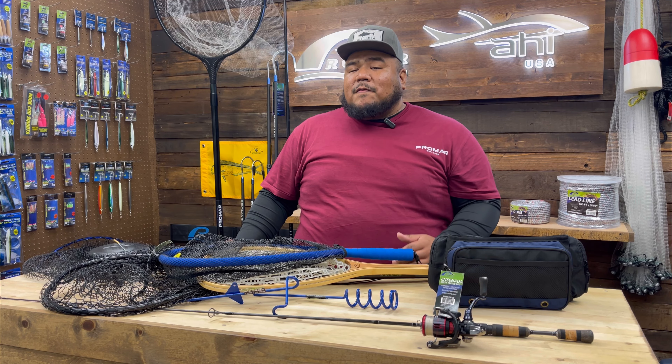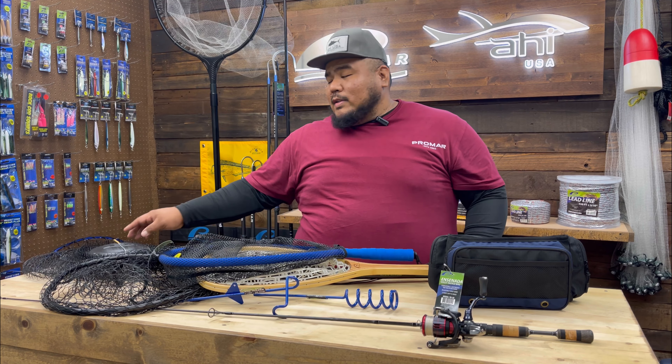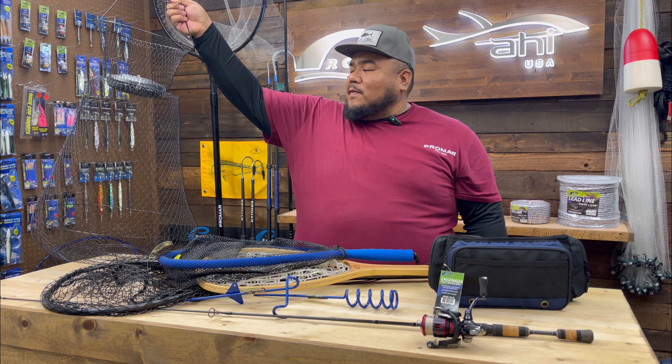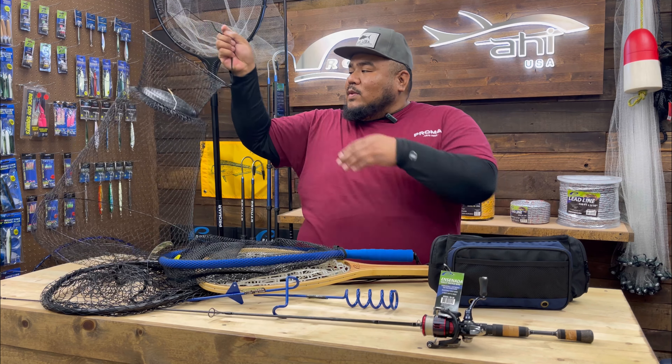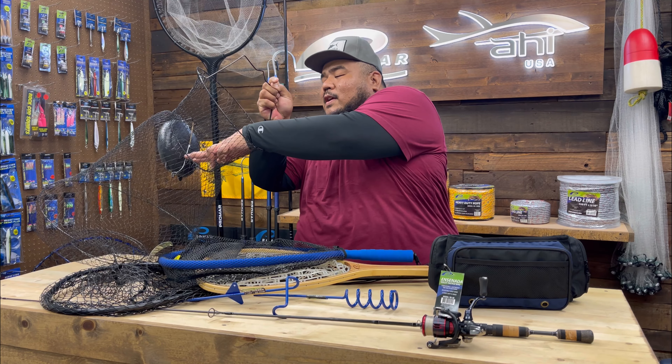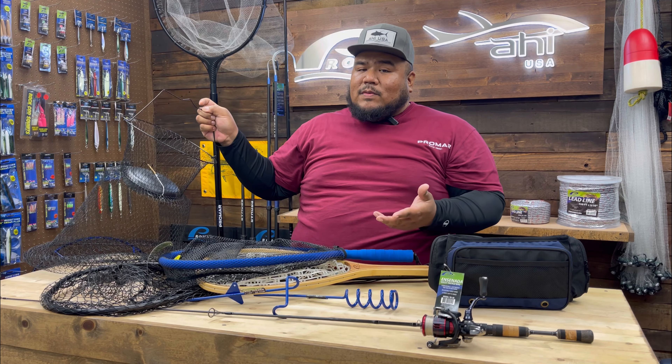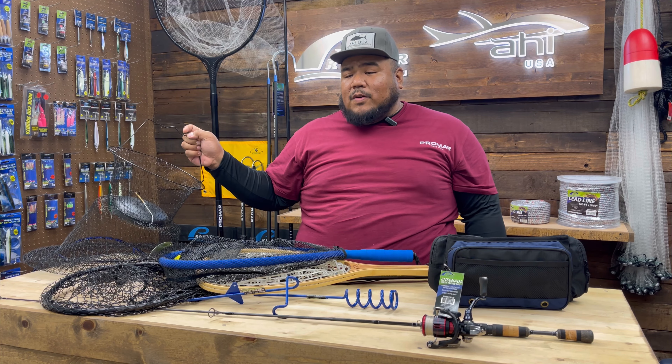One good way to store your fish to keep it fresh until you're ready to go home is the fish basket. This is the AC 204 — we also offer a much smaller version of this. It's easy to use: stick your fish right in here, tie some rope to it, and toss it out into the water. It keeps your fish alive until you're ready to go home.